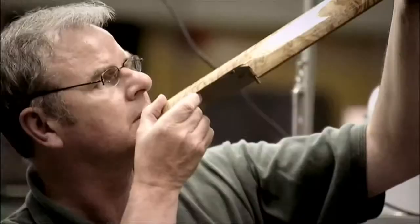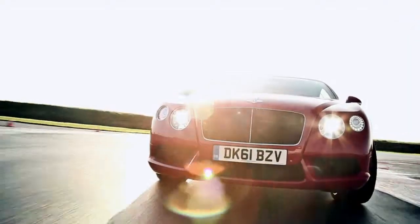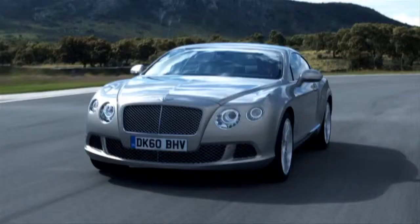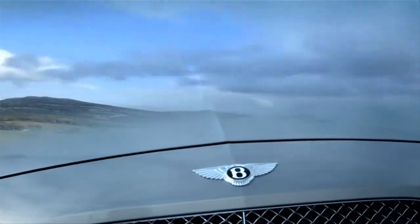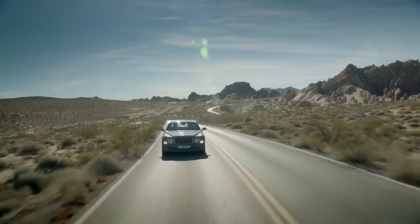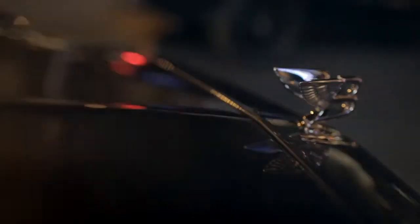To push boundaries. To reach the pinnacle of craftsmanship, of performance, of sophistication and refinement. A unique mark — powerful, individual, exquisite.